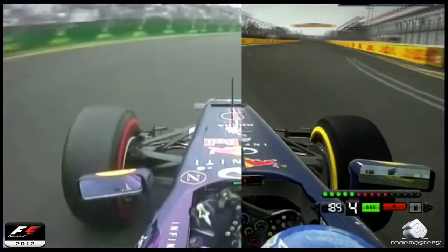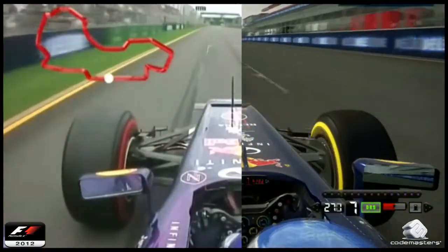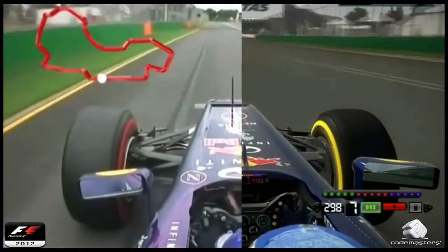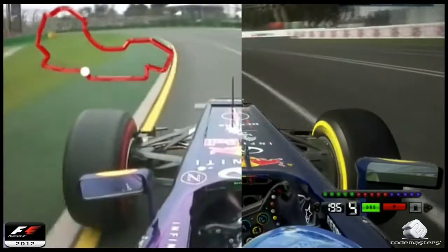Let's take a look at this 3.3 mile Albert Park circuit in the hands of Sebastian Vettel. This is a very brave lap. DRS available down the pit straight at 190 miles an hour heading towards turn one, and the track is continually drying out.